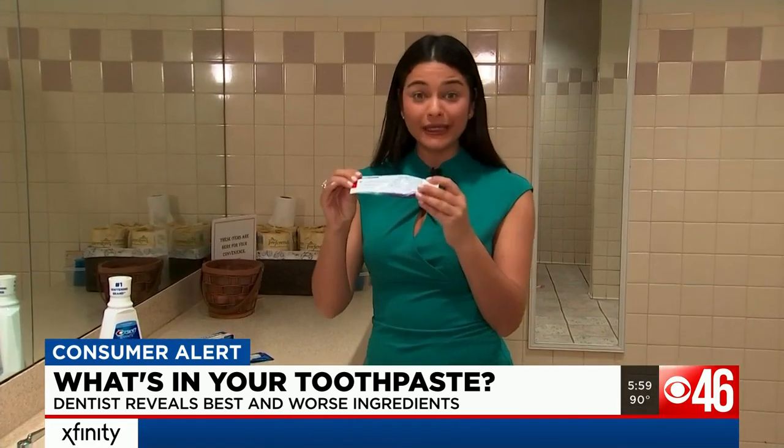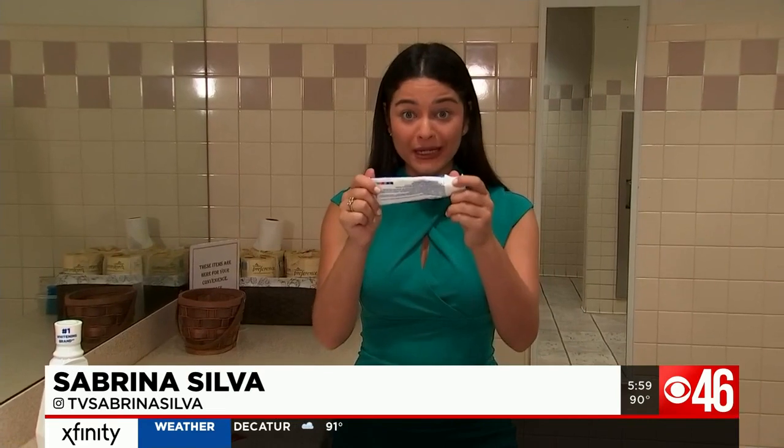Aside from always looking at the label, Dr. Stey says it's important to listen to your dentist. Our mouths are all different, so what we need to protect our oral health is different as well. In Atlanta, I'm Sabrina Silva, CBS 46 News.